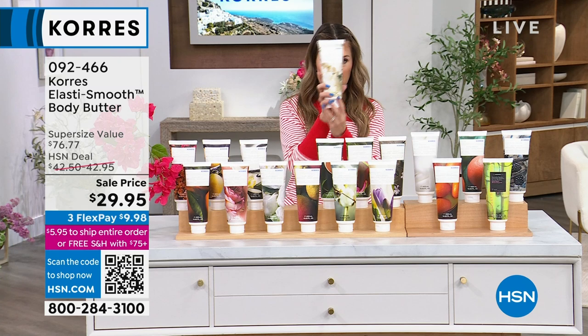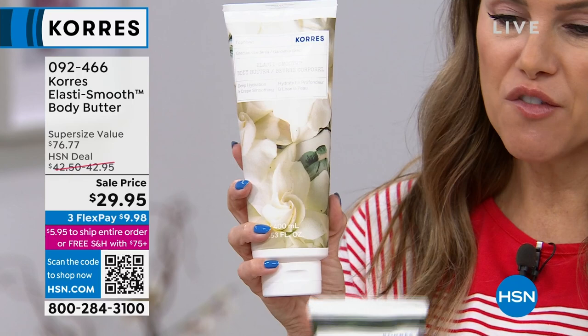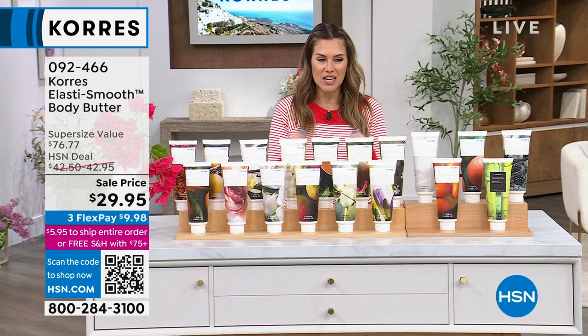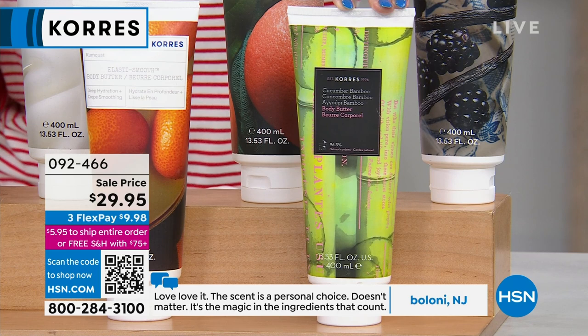Whether it's the gardenia or the mint tea, if you're getting a couple of these it depends on your mood — going to a baby shower, you want something floral like gardenia; going to the office, you want something zen-like, like mint tea. If you want the cucumber bamboo, I think we have about 19 left. It smells like water dripping off a cucumber and bamboo plant — so clean and refreshing. The other one that's very limited is golden passion fruit — I have 70 of you that can get that one. Item number 092-466.